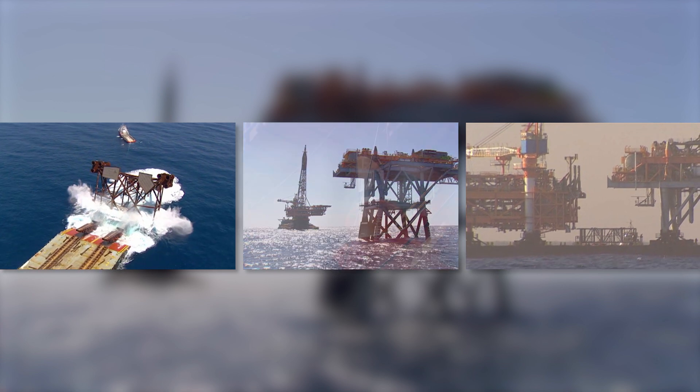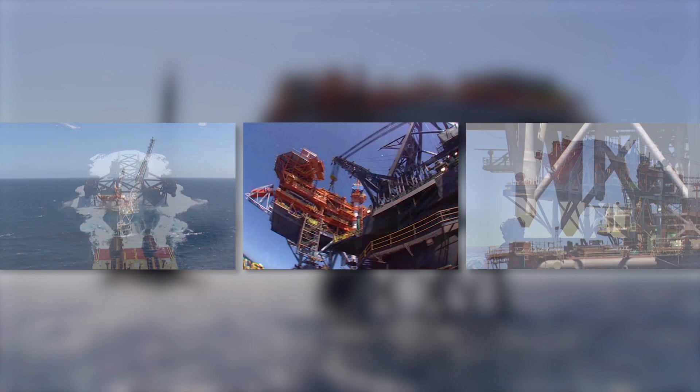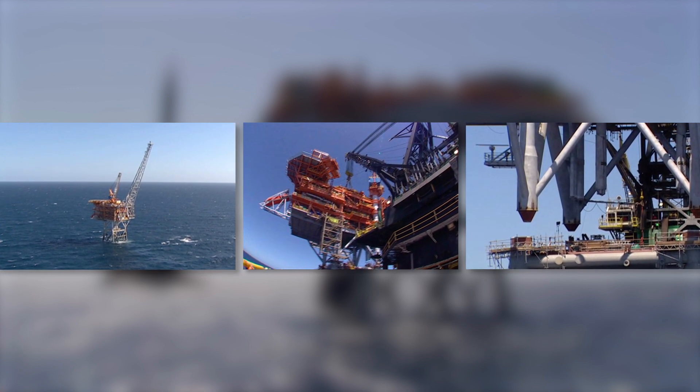The petroleum industry regularly collects sophisticated rock property measurements during borehole drilling with considerable benefits to its operations. However, in mineral exploration, collecting geophysical data with the same approach is not feasible.